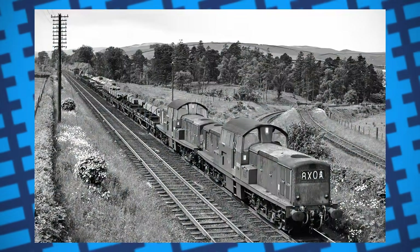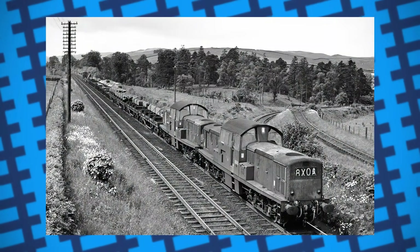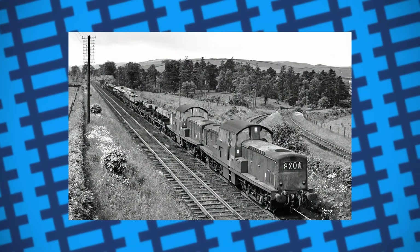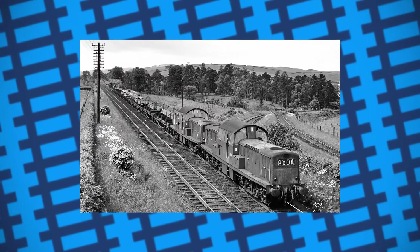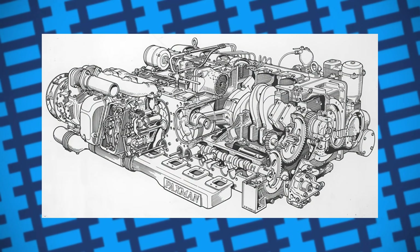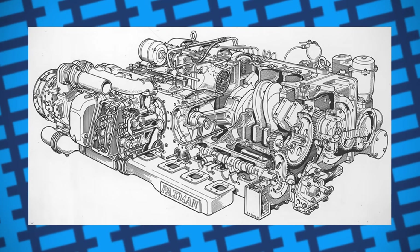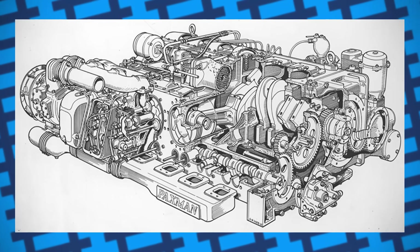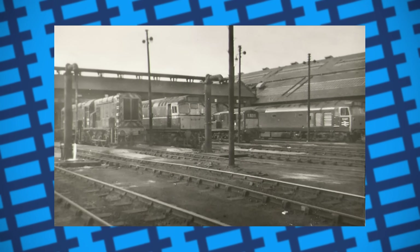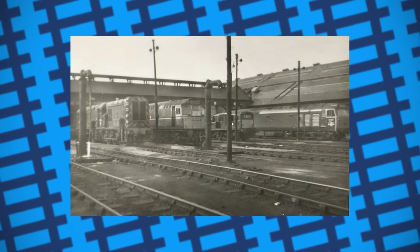Their low power left the Class 17s stuck working on light goods and moving empty passenger stock, a far cry from the mainline goods machines they were meant to be. The Paxman engines were originally built for use in diesel railcars and chosen because they were small, making it much easier to see over them. But given other, more powerful engines were readily available, this choice is very questionable.